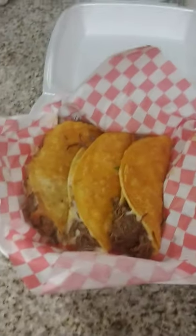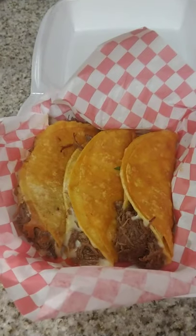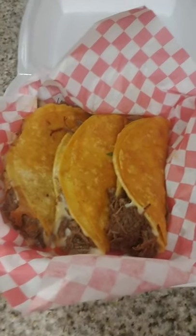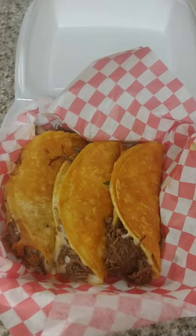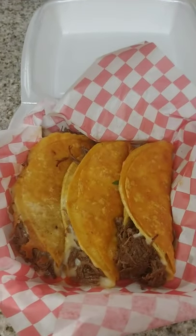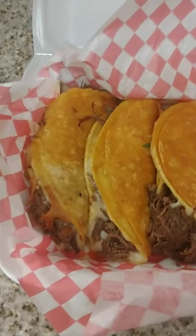Hey you guys, welcome to the Canning Nana! I just want to show you really quick these awesome tacos that a friend of mine showed me about five or six months ago. We have them about maybe twice a month now. There's a food truck here in Oxnard, California where we just picked them up, and they are really delicious. They are called Birria Tacos.